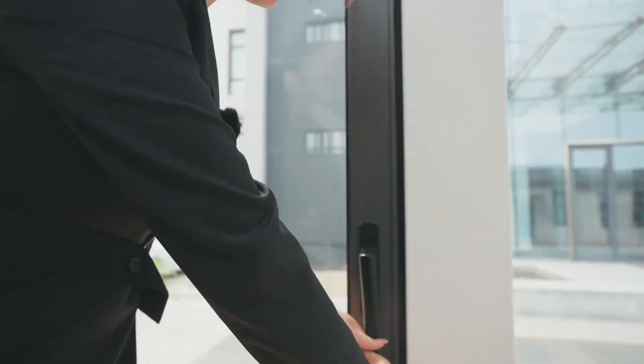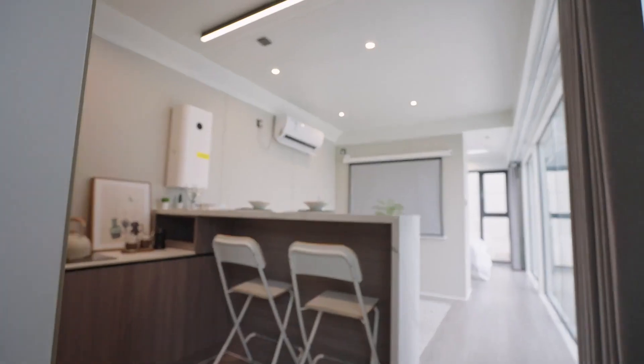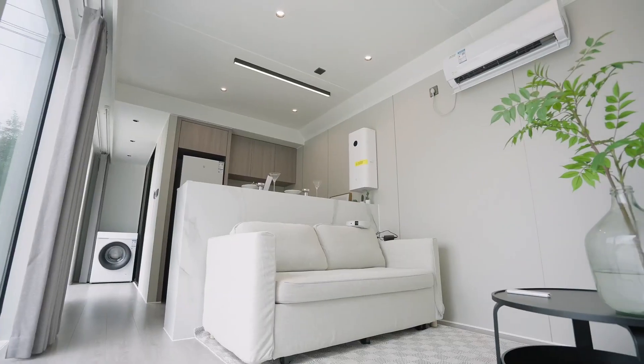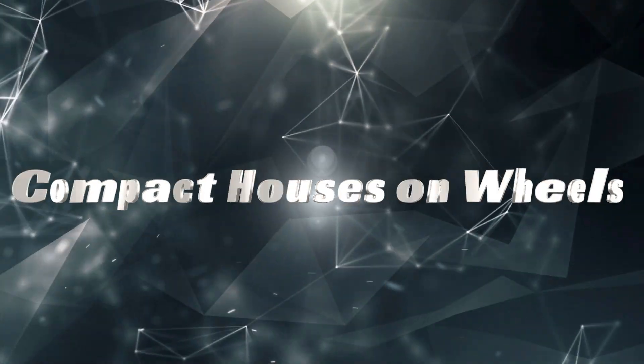For those who prefer traditional spaces, the M48 model includes a kitchen, dining room, and spacious living area. Would you consider living in one of these modern marvels?